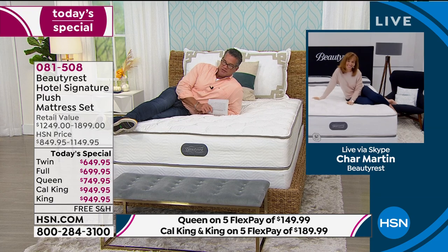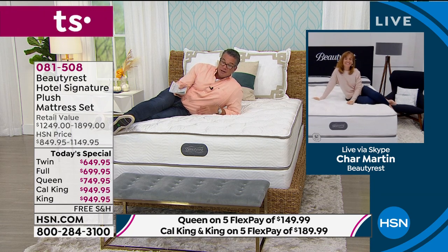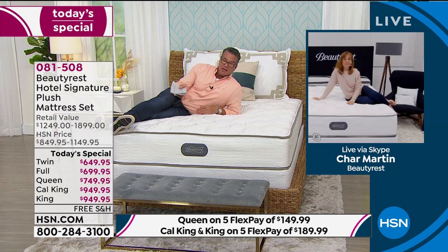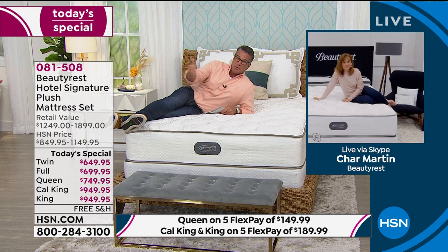Bring the hotel experience home to you — this is the Simmons Beautyrest hospitality division bed. You can have a vacation every night in your own home with this hotel signature plush mattress set. I probably weigh twice as much as Char, and it's good to show both of us on the same bed — whether you're small or large, the mattress needs to please everyone. Char needs to be happy, I need to be happy, and so does your partner.